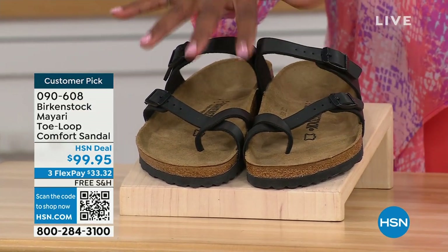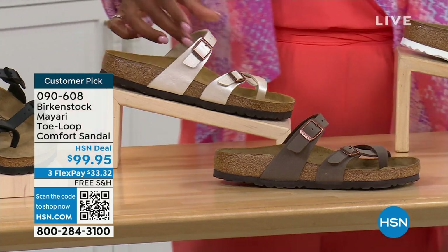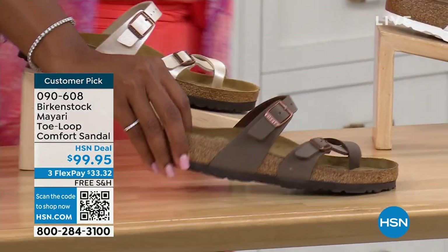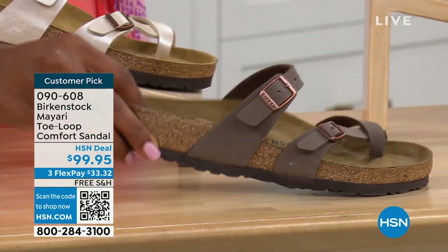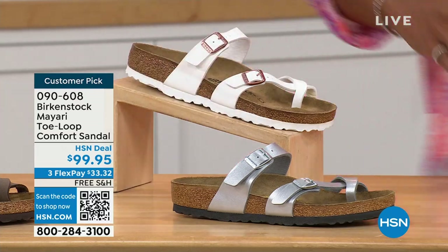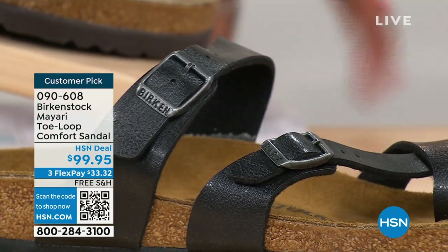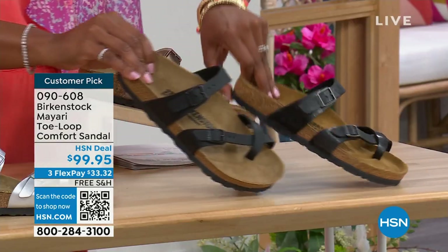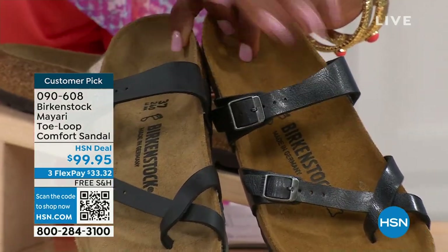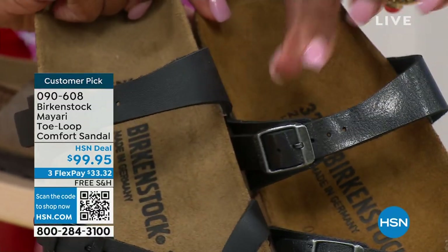We've got them in black — a nice matte flat black. This one is called Antique, a pearlized creamy color. We also have it in mocha. Take a look at white. This one is called silver. We also have it in graceful taupe, and this one is called licorice. Black is a matte black; licorice is shiny, and even the footbeds are different colors. If you want matte, go black; if you want a little sheen, go licorice.